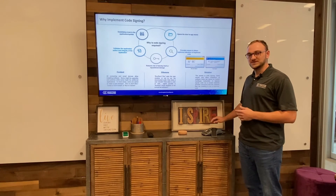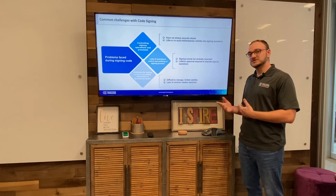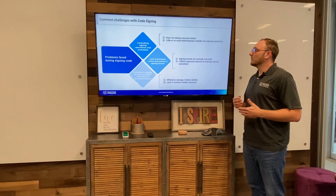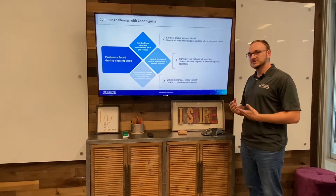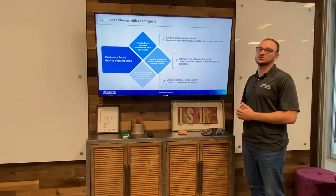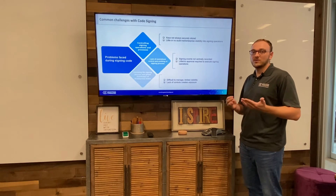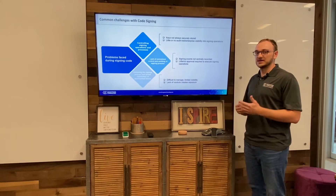Now let's move on to some of the challenges that you face with code signing. These aren't all of the challenges you'll face, but these are some of the biggest ones that we see with different enterprises. The first one is controlling signing operations and processes — specifically the security of keys. Keys are extremely important; as you'll see in some of the code signing attacks later on, having weak key security causes a huge issue within an organization. Things like no audit trail or visibility in the signing operations also cause a lot of issues, because without that you can't track what happened with a key or where it got stolen.